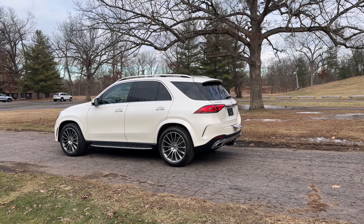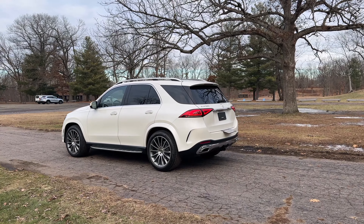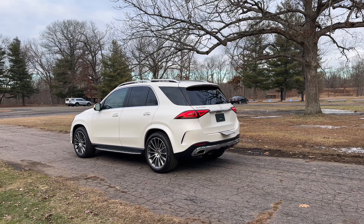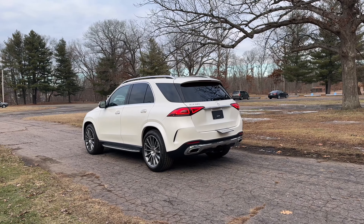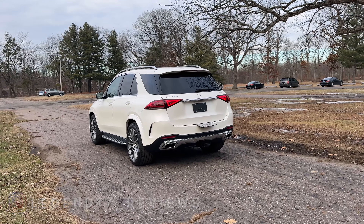It does have a lot of options like ventilated seats, the hitch receiver, panoramic sunroof, and a lot of things like that. But let's go ahead and take this GLE 350 on a POV test drive and see how it does.